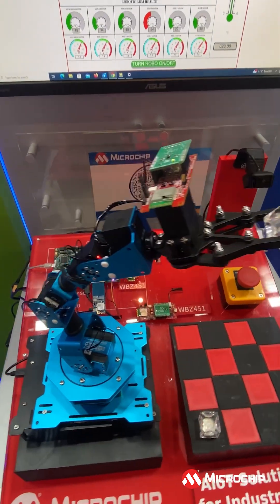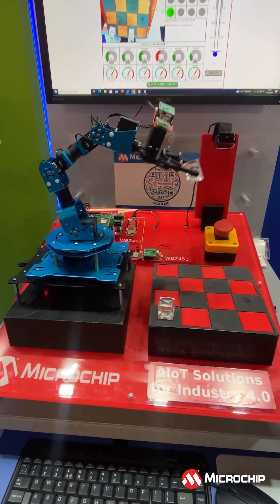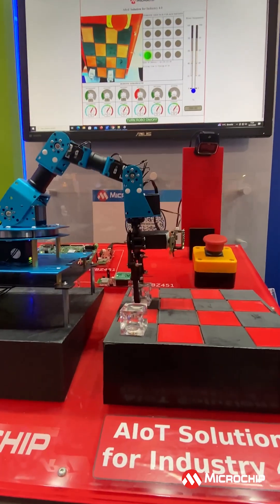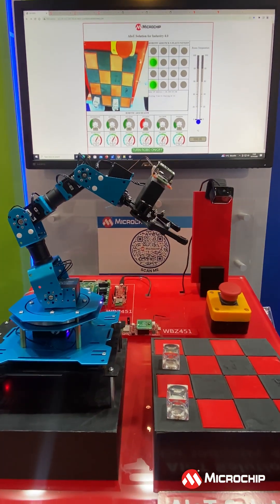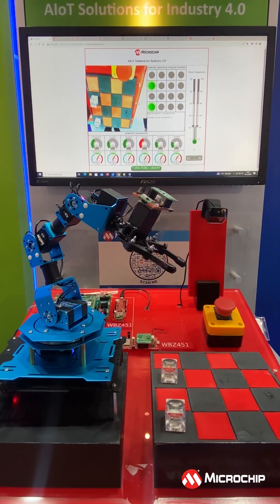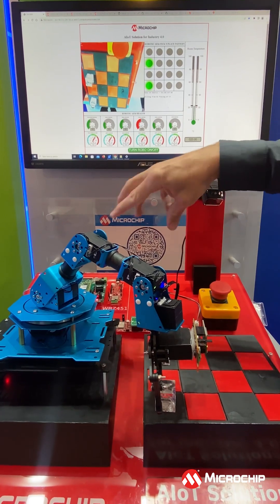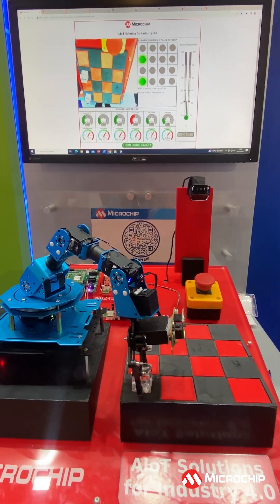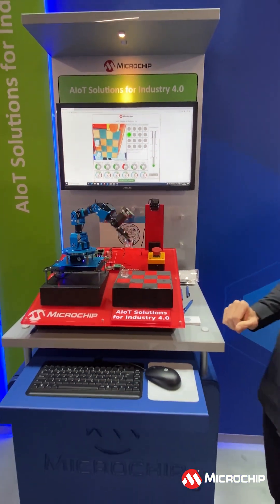Basically, we have these sensors taking information from temperature sensors and MEM sensors, monitoring vibration and temperature, and doing some AI/ML to understand what is going on. All this data is harvested through a mesh network aggregating over a gateway with Wi-Fi and Ethernet connectivity, pushing the information back to the cloud.